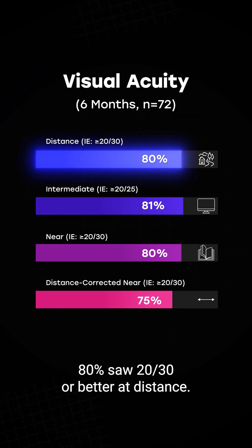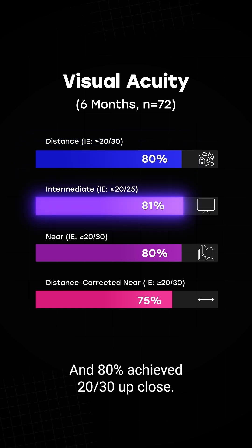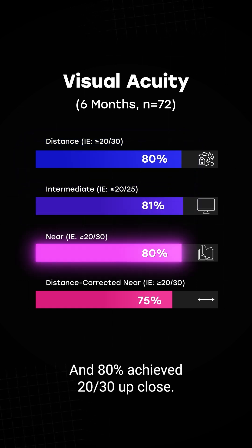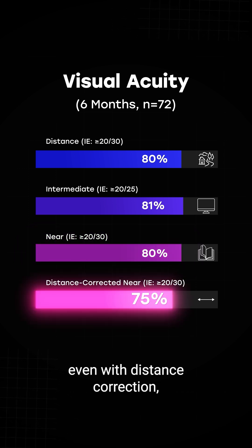80% saw 20/30 or better at distance, 81% hit 20/25 at intermediate, and 80% achieved 20/30 up close. And here's the kicker: 75% still maintained at least 20/30 near vision even with distance correction, thanks to the lens' extended depth of focus.